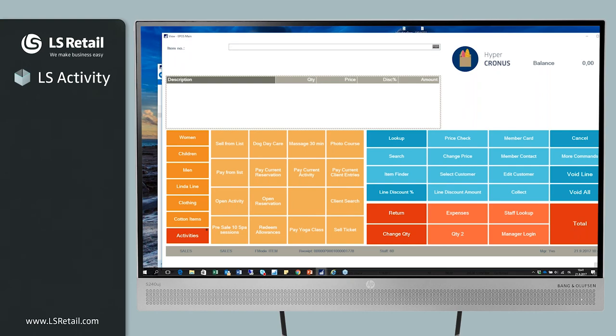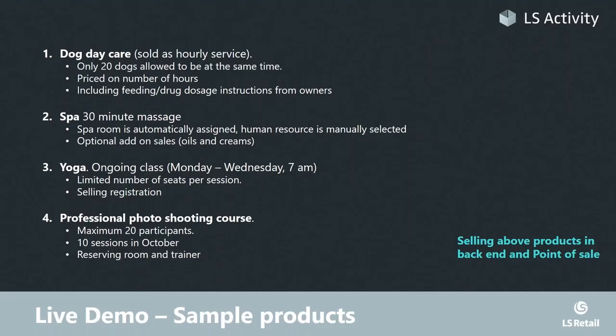Going back to my slides — this was the live demo. I hope you saw how very, very simple it is to sell these quite complex products at the POS, but really smooth with nearly no training needed for POS users. It's just like selling any other product.